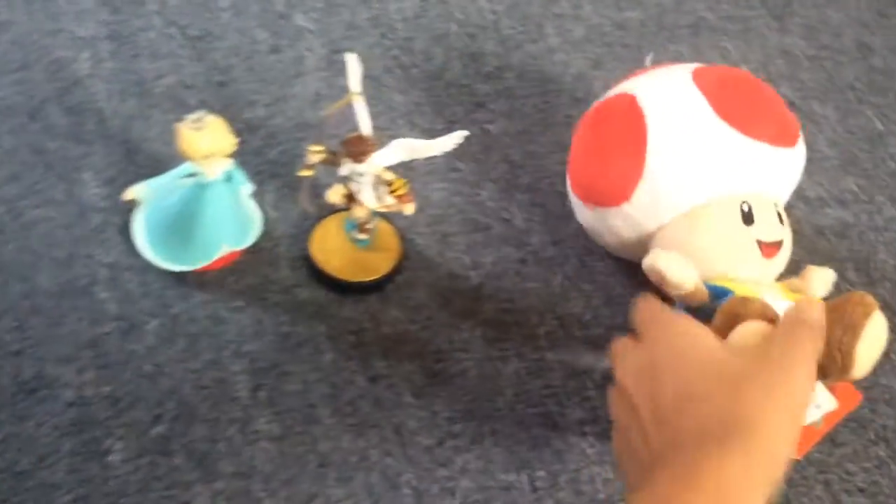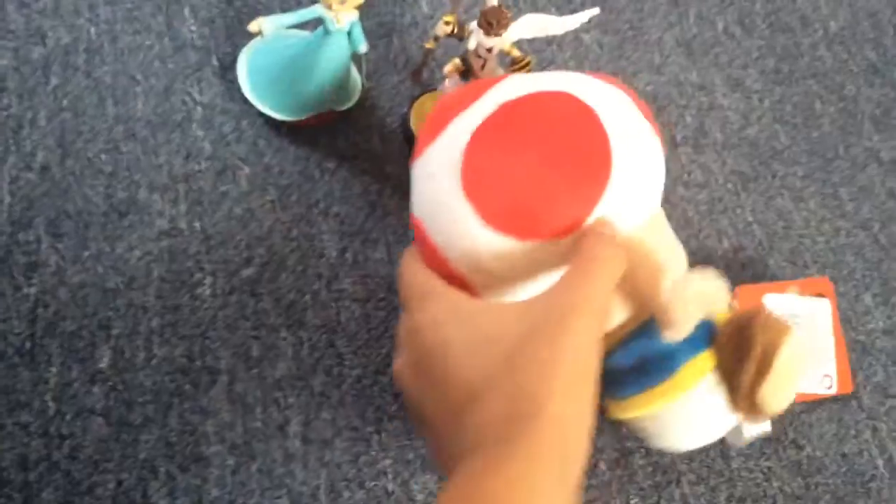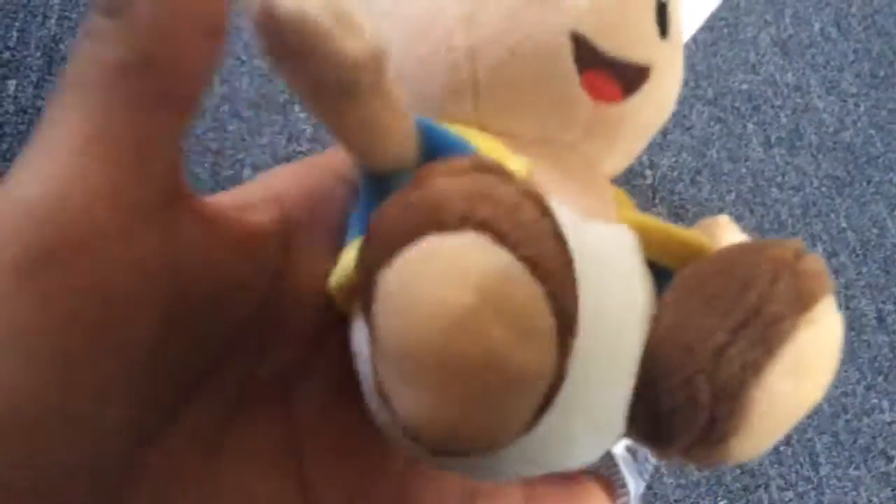Now, the final one is the official Little Buddy Toad. This one's official because it's Little Buddy. If you guys don't believe me, I'll show you the tag. See, Little Buddy? Right there. And yeah, North America, made in China. So this is Little Buddy. Yeah, this is Toad. Can't wait. He looks pretty cool.